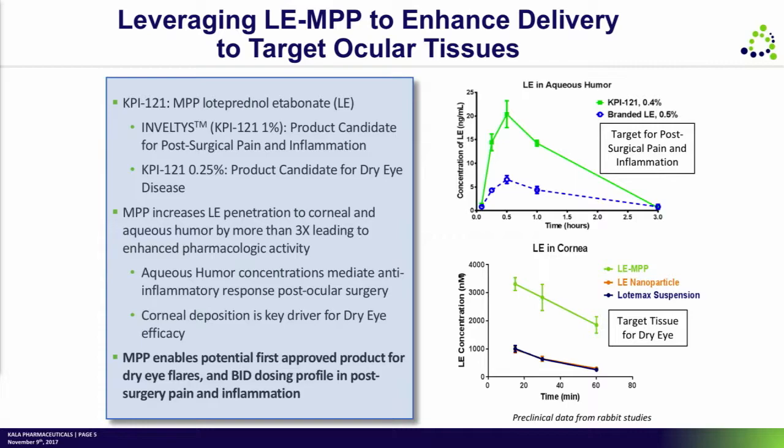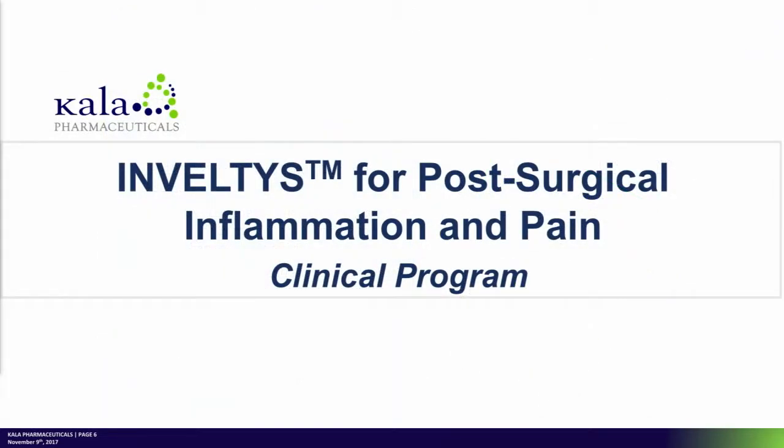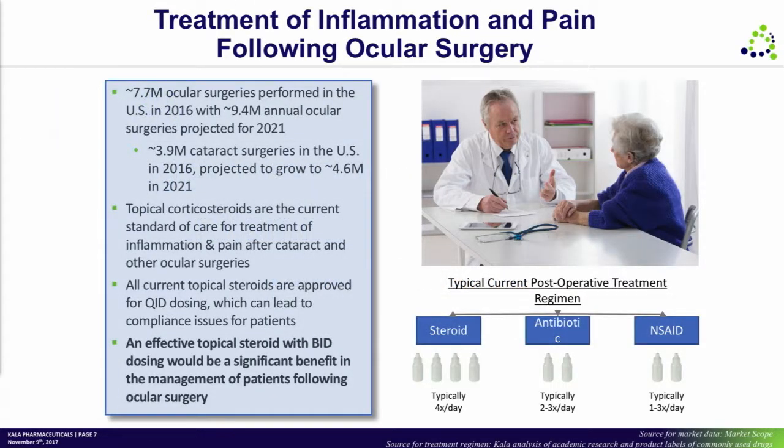The real opportunity with MPP for delivering drugs is to have both the particle size technology as well as the coating. That brings us to Inveltys, which is our first product, indicated for the treatment of pain and inflammation following ocular surgery.